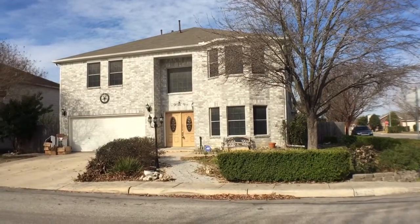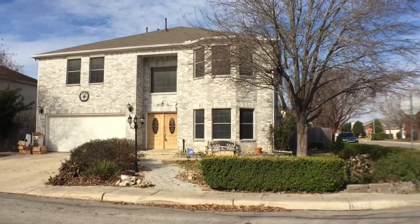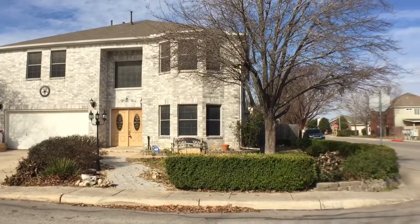This is Eric Cannon with Larson Properties. I'm here at 7945 Solreso. We're gonna walk through a six-bedroom, three-and-a-half bath home.